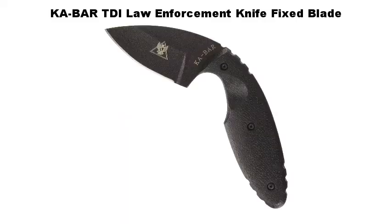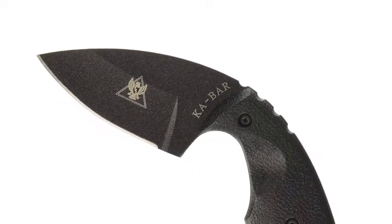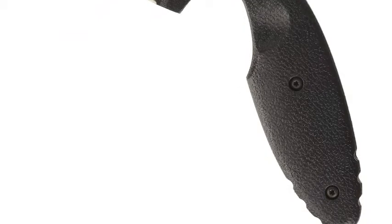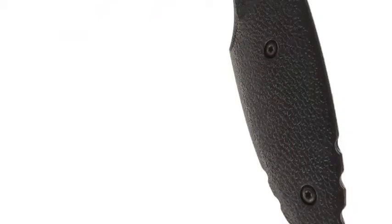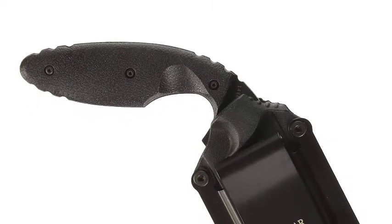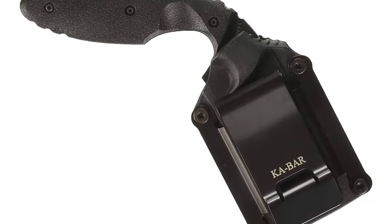KA-Bar TDI Law Enforcement Knife Fixed Blade. In extreme close quarter encounters where a suspect is attempting to take an officer's handgun, or an officer cannot access his handgun, the TDI knife is available as a last-option knife. When worn on the pant belt, the entire unit — knife and sheath — is well-concealed. Designed by John Benner, founder and owner of Tactical Defense Institute.